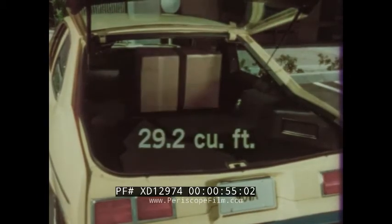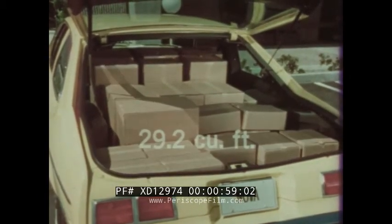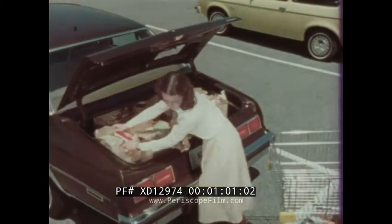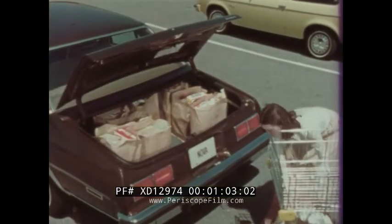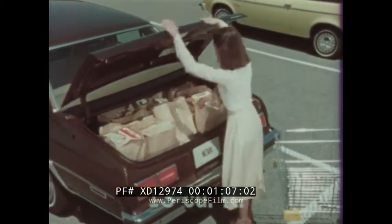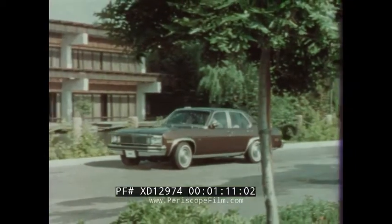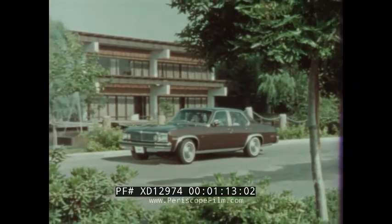Use the rear compartment for carrying people and things, or fold down the rear seat and there's over 29 cubic feet of cargo space with a flat, fully carpeted loading floor. In Nova sedans, roominess is also featured in the trunk with 13 cubic feet of usable space. For those who desire the highest level of Nova style and luxury, it's the Nova Custom.